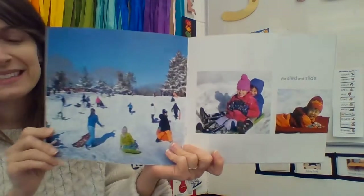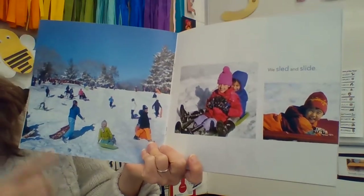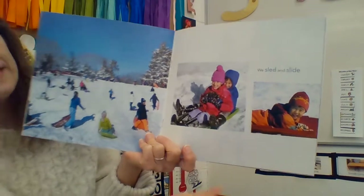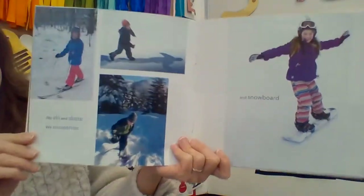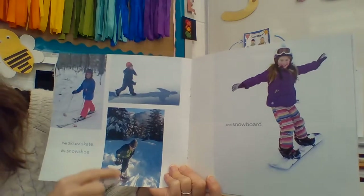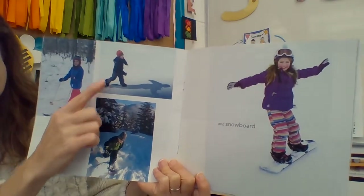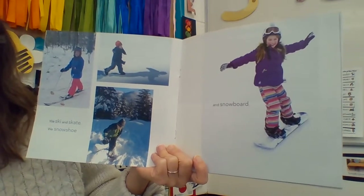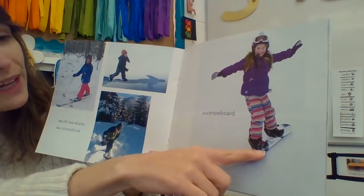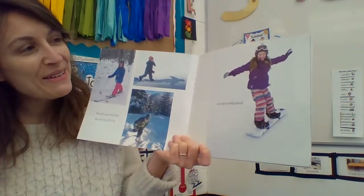We sled and slide. Wow, this place is crowded, but these people are having a lot of fun riding on their sleds. We ski and skate. We snowshoe — this guy has special shoes that help you get through the snow. This person has ice skates on. I know some of you went ice skating over winter break — I saw some pictures, looked like a lot of fun. And snowboarding — I guess that's kind of like skateboarding without the wheels, just sliding in the snow. Look at her, she's so adventurous.